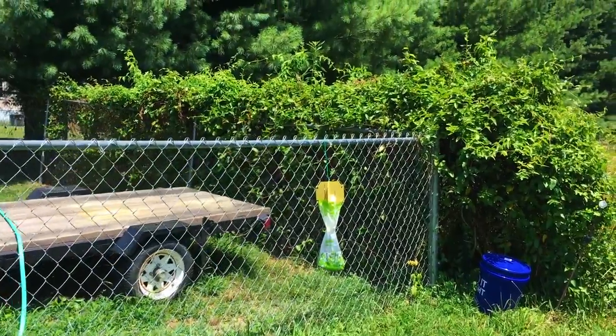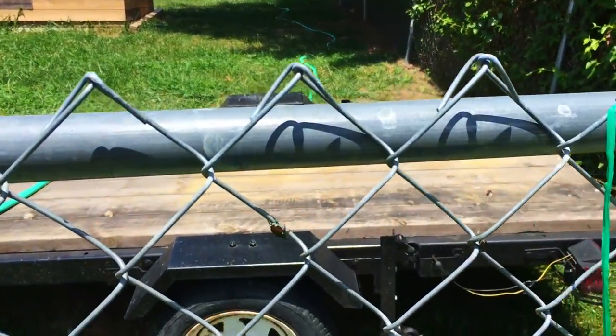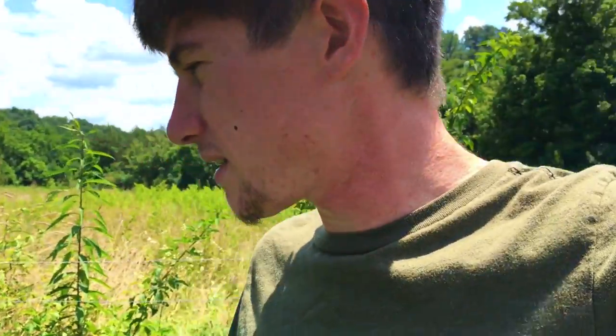It took us two days and four different stores to find this beetle trap, but we got it. We got it set up. I'm gonna show you the trap and we're gonna take the beetles out of the trap and put them in our Lowe's bucket. Let's see how this thing's doing. Here's the trap — there are beetles flying around it. Look at all the beetles on the fence. There's like a little scented thing that attracts them and they just fly right down into the bag.